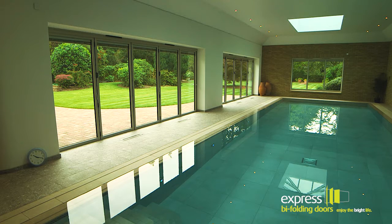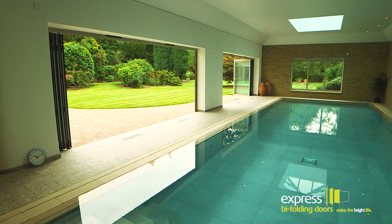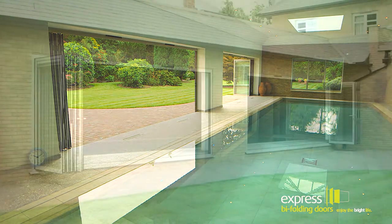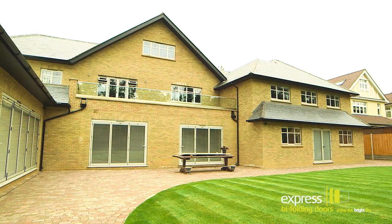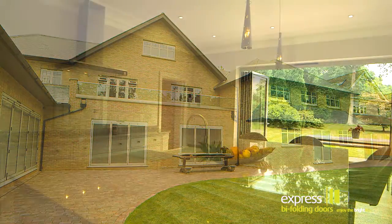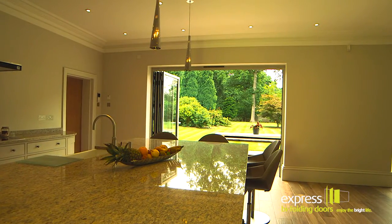Thanks to our bifolding doors, the pool area can be completely opened up, creating a boundary-free space connecting to the immaculate patio area and landscaped garden outside. The kitchen also benefits from our bifolding doors.